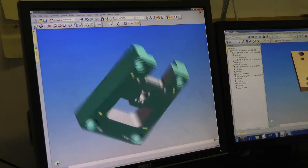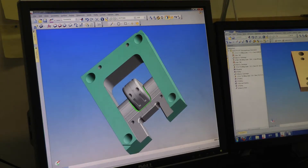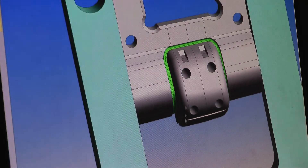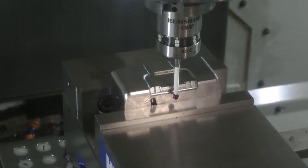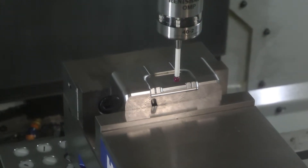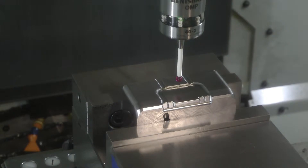The beauty of Edgecam is it's so simple to use but it does every application we need it to do, so from easy to complex component manufacture it's perfect. We specialise in very high-end engineering so some of our products are very difficult to manufacture. As a company we have to have high quality products, and Edgecam and Inventor help us to achieve that.